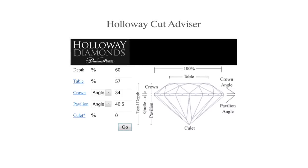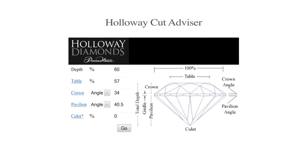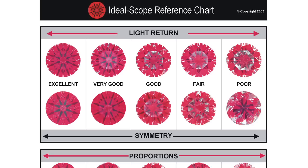You can also watch a video on how to use the HCA. You can compare different diamonds side by side, but only if you know that you have a perfect stone as a comparison. You cannot compare different diamonds in different lighting, and that's why I invented the Ideal Scope, which you can buy for just $25 from idealscope.com.